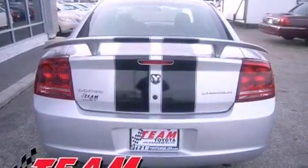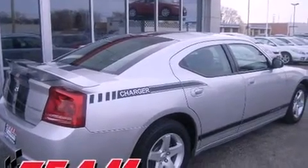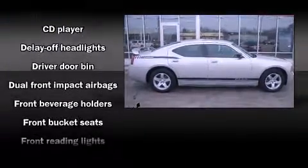It's equipped with tons of terrific amenities, but it won't break your budget, such as remote keyless entry, delay off headlights, front and rear reading lights, speed-sensitive wipers, and much more.